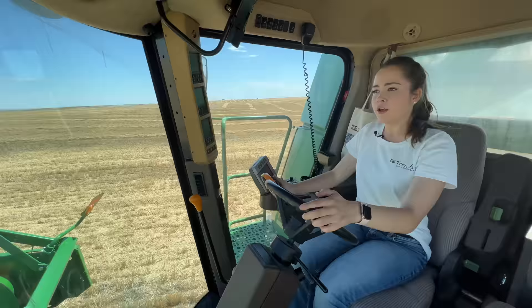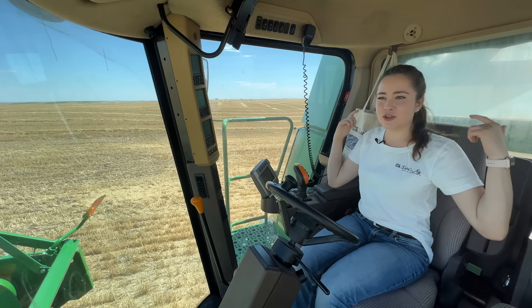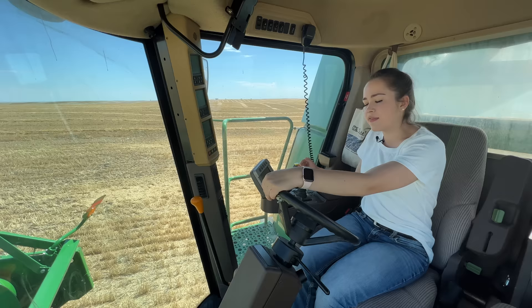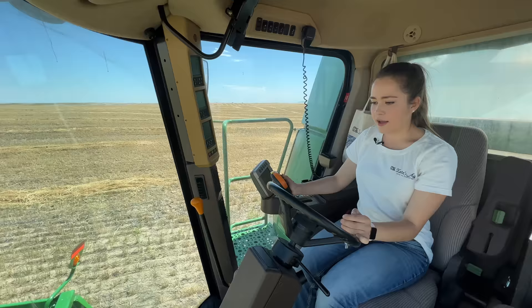So now dad's in the 9870 STS with duals. I'm in the 9870 STS with just one big front wheel on each side. And then Darcy is in, I believe, the 9670. So I'm going to idle it down, put the back in, put the front in, idle it up. I'm in second gear, so I'm good. Place my combine header down, and I am going.